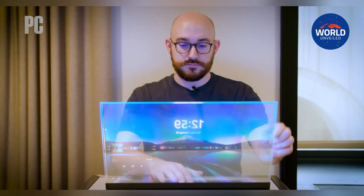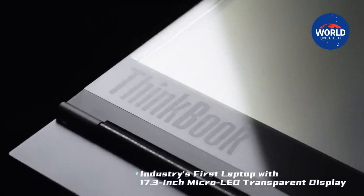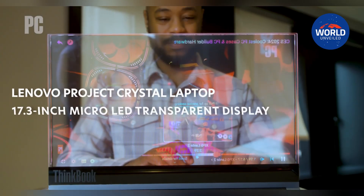You don't frequently come across a gadget that appears to have been taken directly out of a movie set. However, Lenovo's Project Crystal is a real-life example of science fiction, purportedly the first laptop in history to use a translucent micro-LED display.